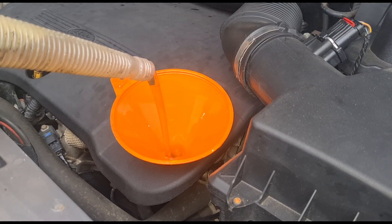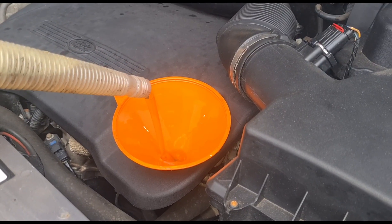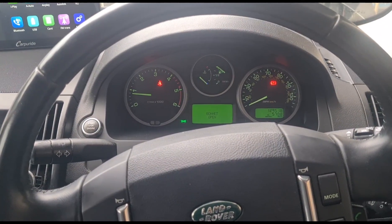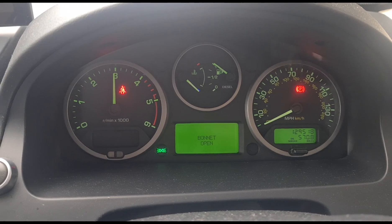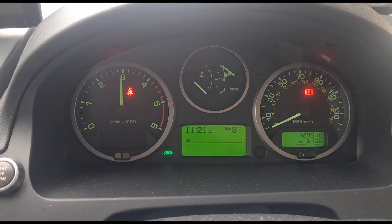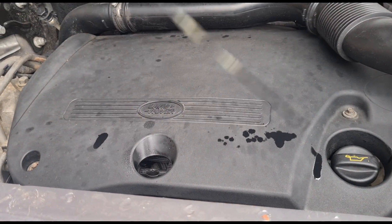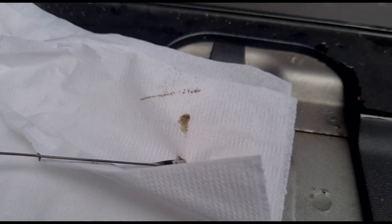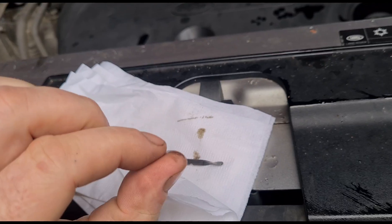We're going to put this engine oil in — see, it's a nice gold color, almost clear really. Now I'm going to let the engine run for a couple of minutes with the new engine oil in, holding the revs up for a minute or two just to get that oil to circulate. Now let's check the dipstick — you can see it still looks black, but not as black, more of a brown on this one.